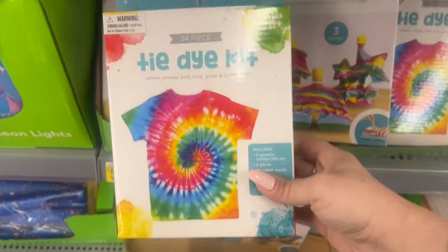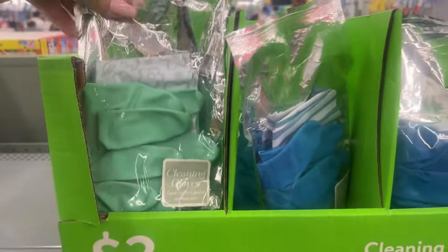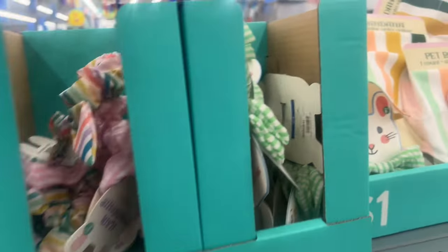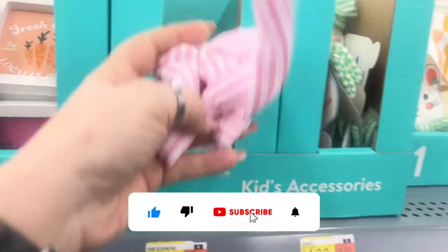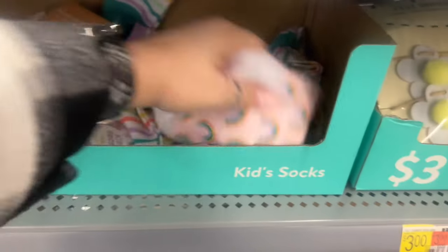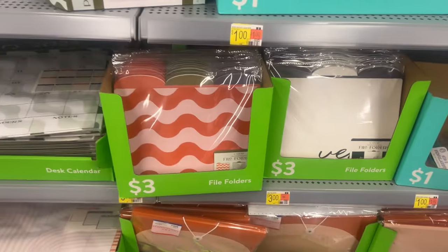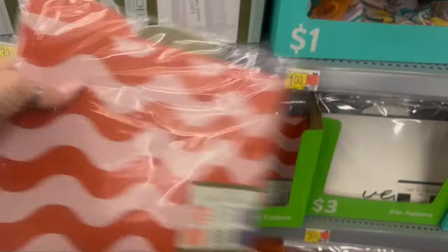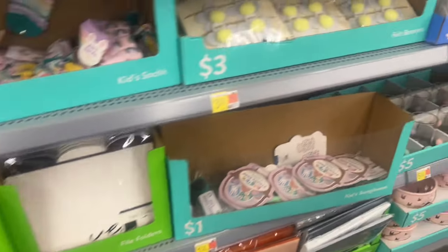I got my calendar at the Target dollar spot — didn't know they had these here. They have sand art for five dollars, tie-dye kits with 34 pieces, cleaning gloves for three dollars, and kids' accessories like little hair scrunchies for a dollar. There's a cute little bow tie for a buck. They also have socks for a dollar and file folders — six in a pack for three bucks, really nice ones.